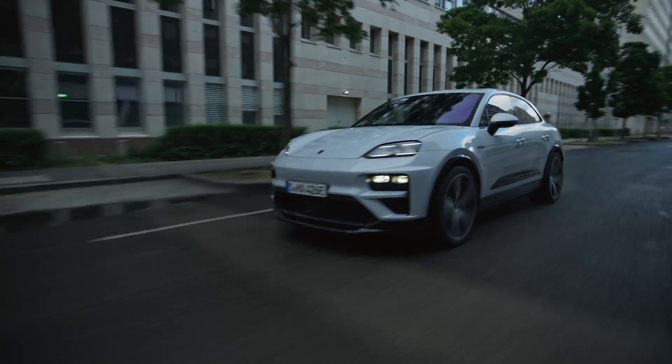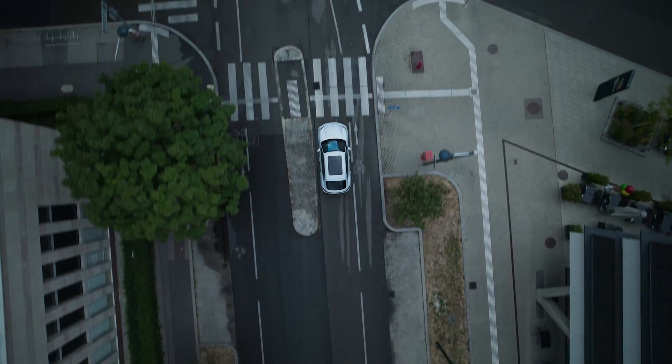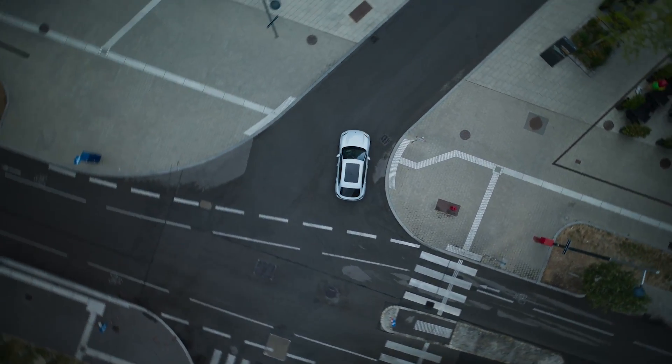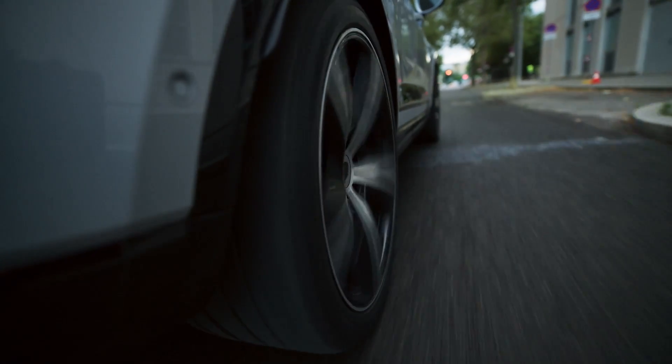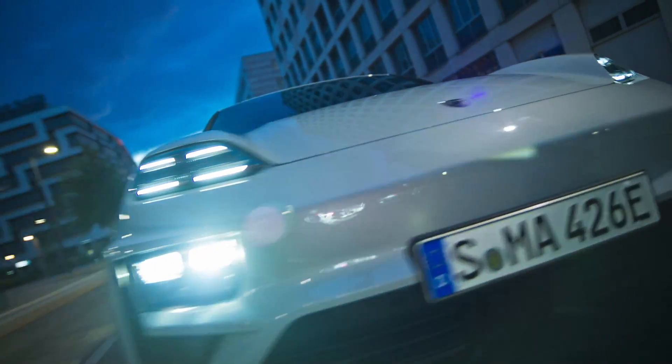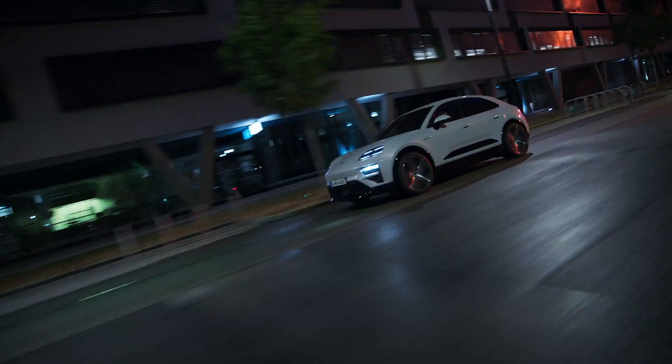With outstanding water resistance, the Macan EV Turbo can overcome difficult terrain conditions without hindrance. Maximum water depth is up to 13.3 inches, maximum ramp angle is 18 degrees, and maximum ground clearance ranges from 7.2 to 8.8 inches depending on suspension status. The Porsche Macan EV Turbo is a symbol of convenience, versatility, and impressive performance — the perfect choice for those who love the combination of technology and performance.